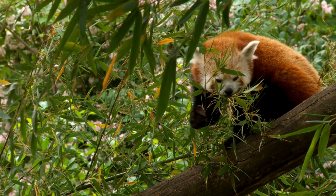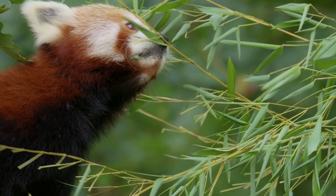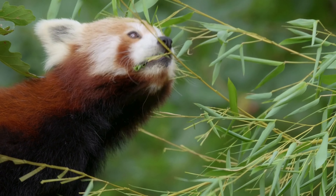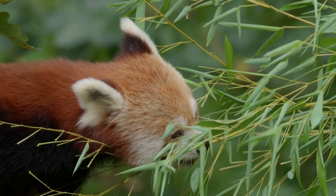They demonstrate the ability to remember the locations of food sources and suitable habitat patches within their territory. This memory allows them to efficiently navigate their home range and maximize their foraging success. They have a keen sense of spatial awareness, which is crucial for their arboreal lifestyle.